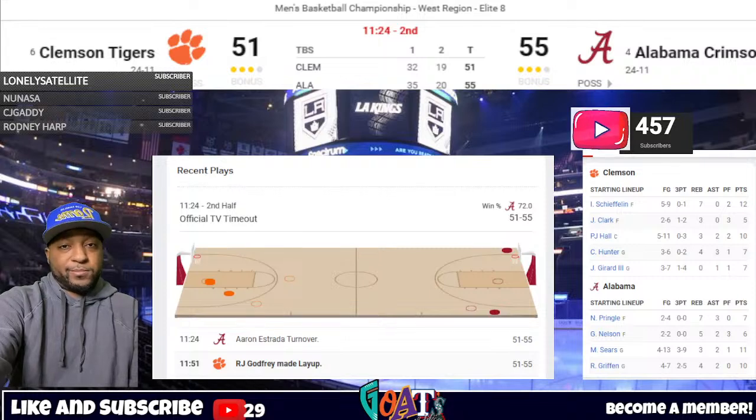11:24 to play in the second half here in Los Angeles. Alabama and Clemson in a fight to see which school will be headed to their first ever Final Four, where Connecticut awaits in Phoenix. Right now it's Bama 55, Clemson 51. We look at Alabama — Sears and Estrada combined just 6-of-23 from the field. Everyone else for Alabama above 50%. We mentioned Jaron Stevenson — what a night he is having.